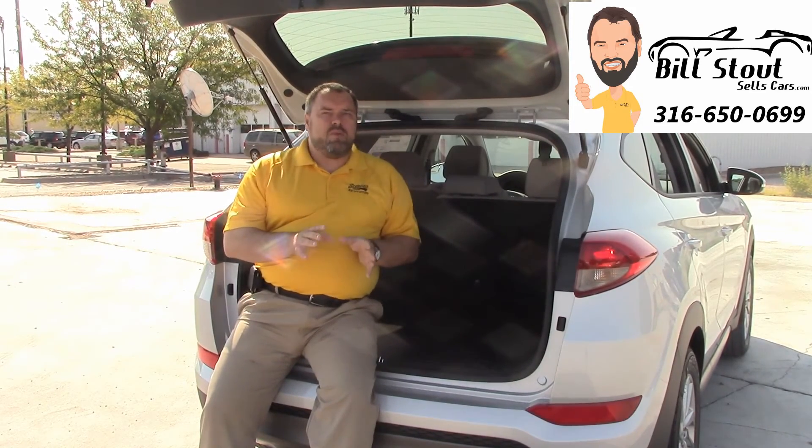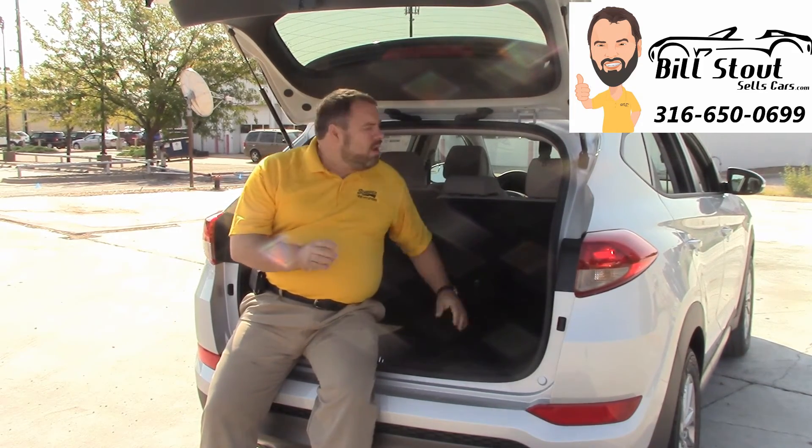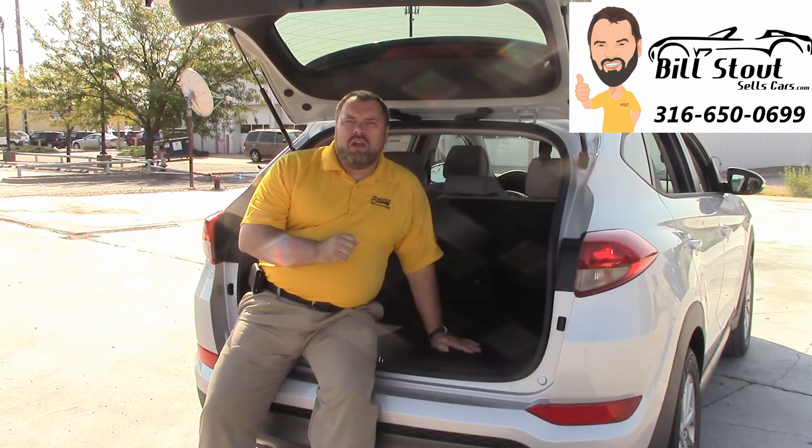So when you're thinking about a small crossover — if you've looked at the CR-V or maybe a RAV4 — how about something a little bit bigger that gives you more options? Come look at a Tucson with me at Schofield Hyundai West at Central and Tyler, or check me out online at BillStoutSalesCars.com. I'll shock you with a better buying experience.